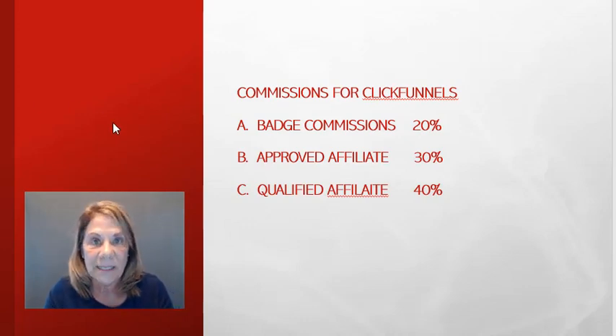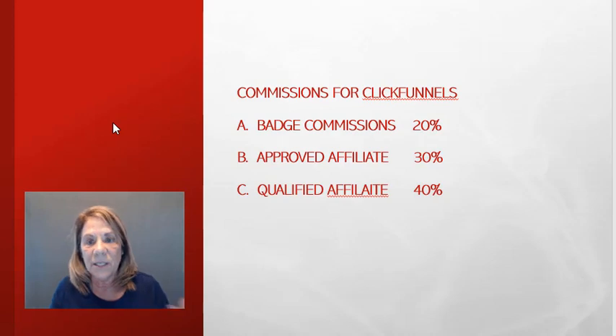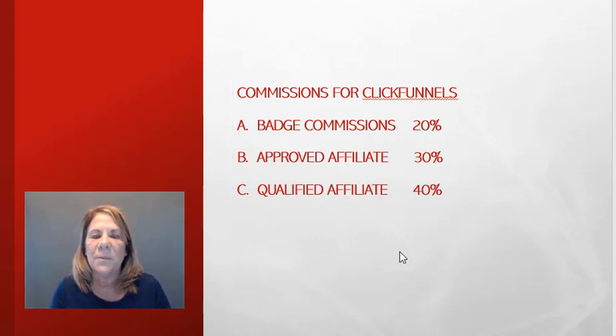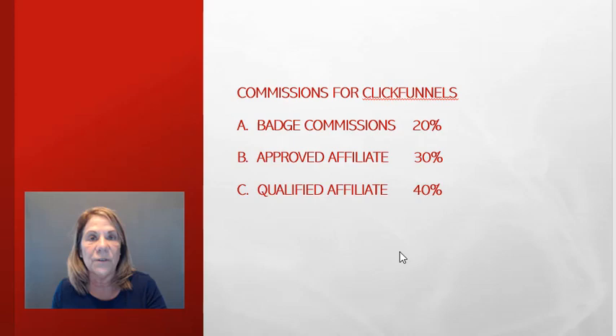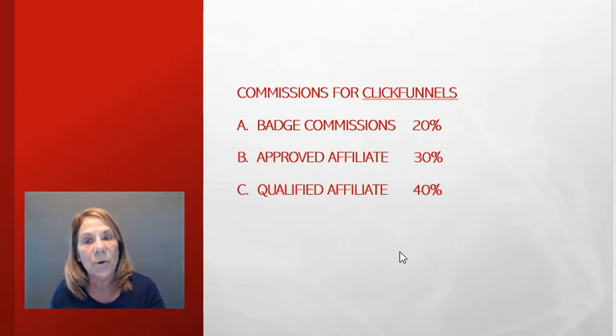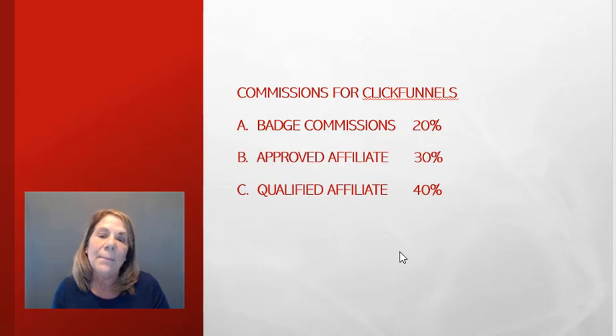Now let me show you the changes. There are now three levels of commissions. It used to be 40% across the board, but now we have three different Commission types. The first is a badge commission: when you create your funnels through ClickFunnels and put a ClickFunnels badge on your funnel, if somebody clicks that and starts using the program, you get 20% commission.